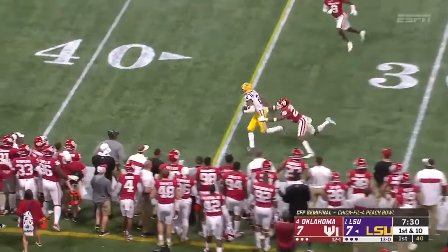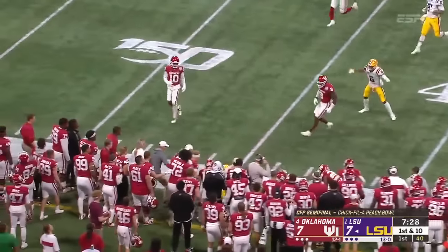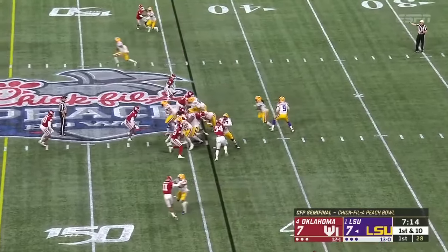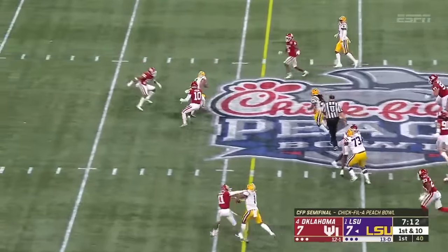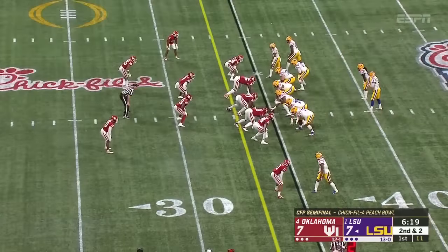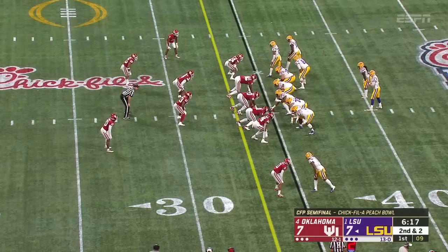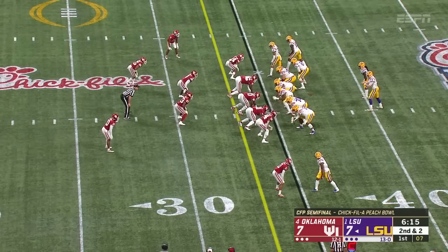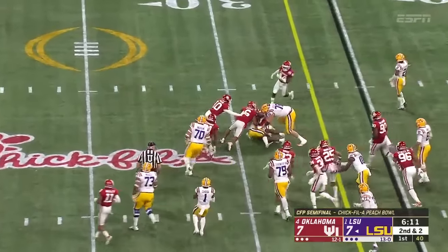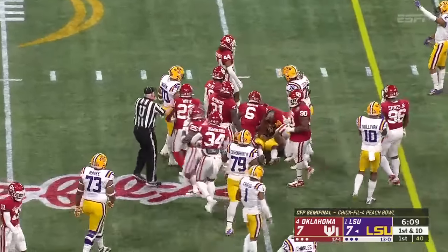LSU back on offense. They bring pressure off the corner. Burrow got it off to Justin Jefferson — he weaves across the 40, tackle just adds insult to injury. After the play fake, the quick strike. Burrow on target as usual. Ingram is in at left guard; Adrian McGee has moved from left guard to right guard for the injured Damian Lewis.